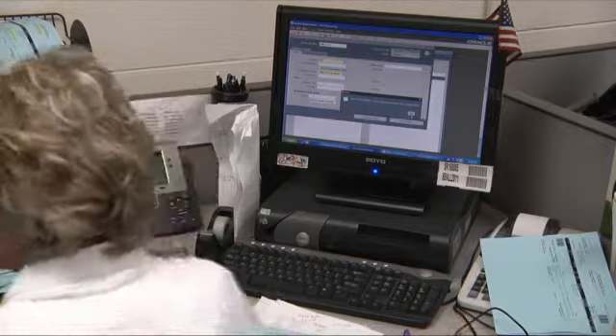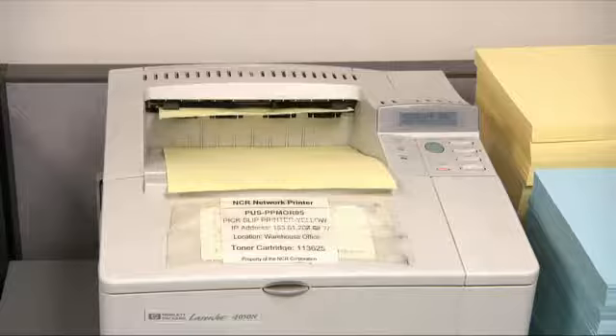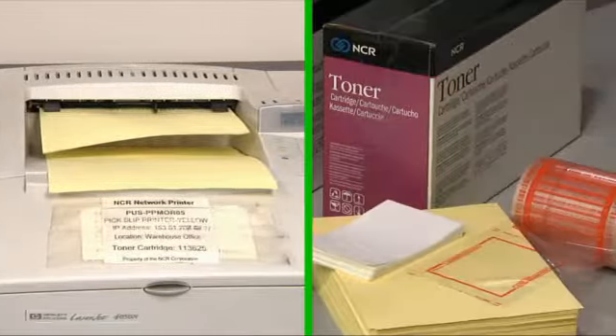Now, at the start of the process, only one document is printed — the blue pick ticket. So the yellow paper packing list, the toner to print it, and the printer itself are eliminated.